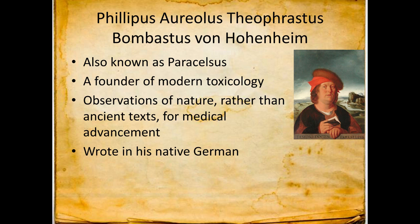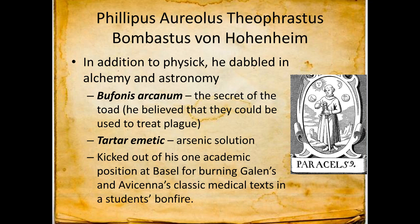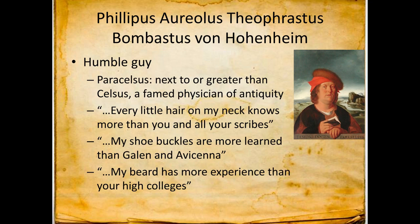Paracelsus's major achievement was using observations of nature rather than ancient texts for medical advancement. Back in the day it was always 'Galen said' or 'Celsus said,' and everyone carried forth the four humors. Paracelsus said that's bunk — you should use experimentation. He was not perfect; he dabbled in alchemy, astronomy, and magic with a K. The one year he was an academic professor, he burned his students' books in a bonfire, and they did not invite him back. He also named himself as better than Celsus, and said things like 'every little hair on my neck knows more than you and all your scribes' and 'my beard has more experience than your high colleges.' So he had the humility thing down.